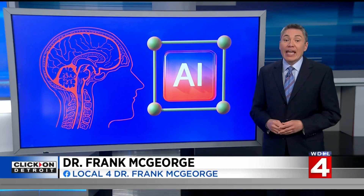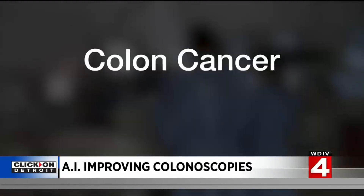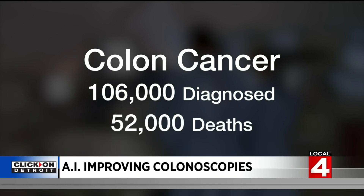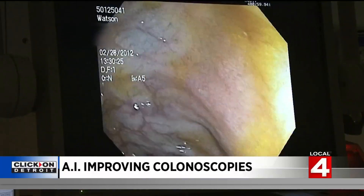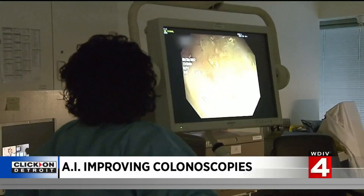And now AI is working to make colonoscopies better than ever before. One hundred and six thousand people will be diagnosed with colon cancer this year, and more than 52,000 will die from it. A colonoscopy is the best way to detect it early, and now some doctors are also using AI to help.